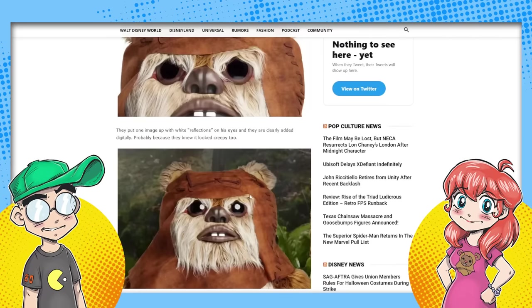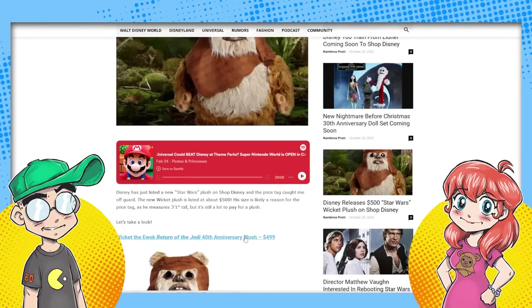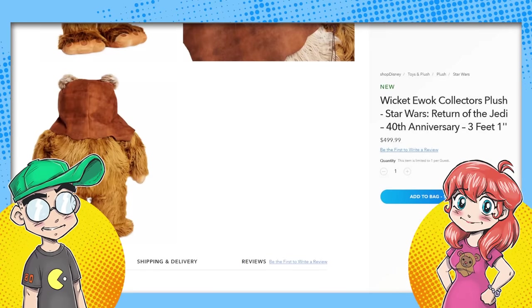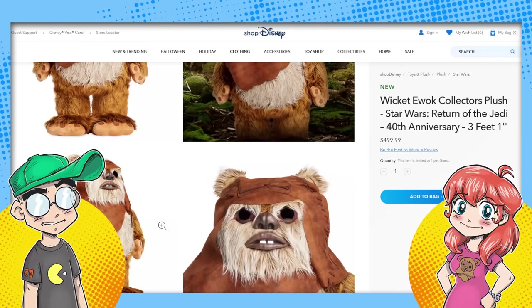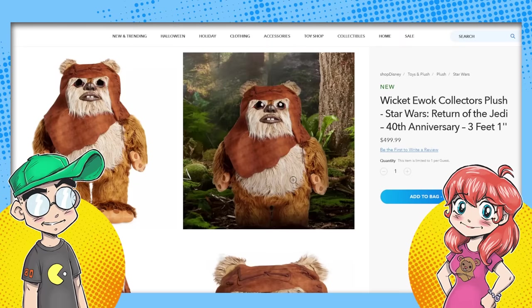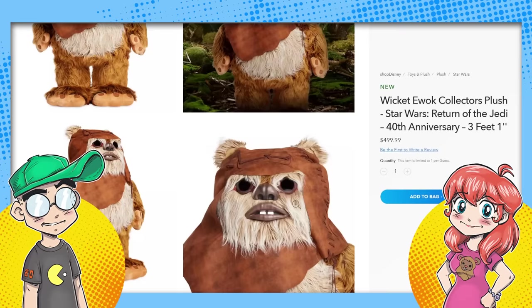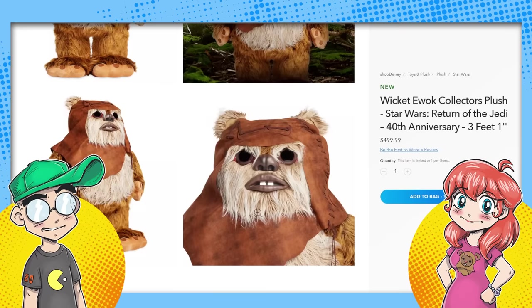'From his furry body and simulated leather cloak to his sparkling eyes' — they're not sparkling, he's dead inside. That's what it looks like up close. Those are like stickers or something. All the pictures of him, those eyes are like that. They're not sparkling at all. His toes and fingers look really fake — they look like a stuffed animal. For $500 you'd think his fingers could move or be really well-formed, but they're just basic teddy bear quality.